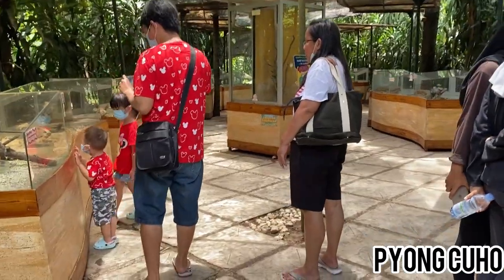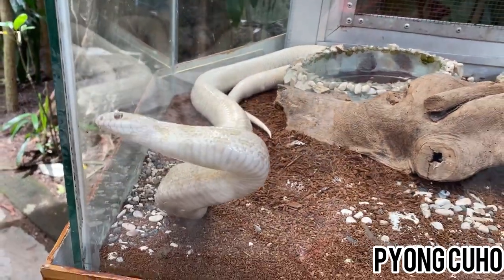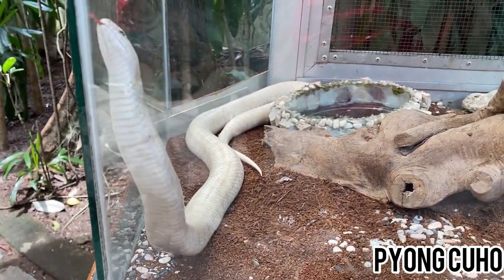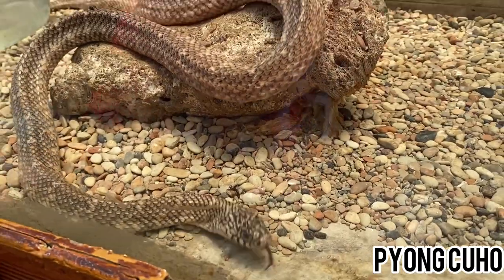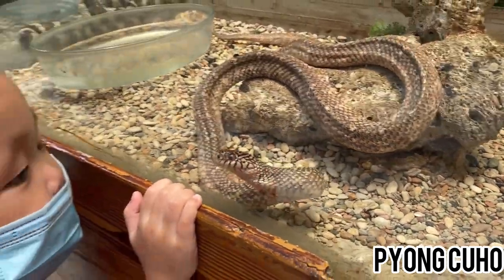Sekarang kita mau lihat ular. Hai ular teman-teman! Tuh bisa gelap tuh. Wah!